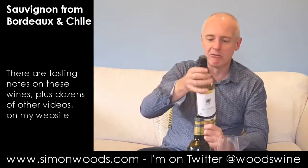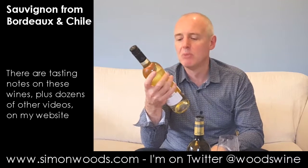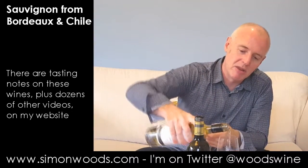Let's see whether we really like the second one. Second one: Reserva Las Mulas, Sauvignon Blanc 2015, from Torres in Chile. And it's their organic one. So it's about six or seven months older than the Bordeaux one.